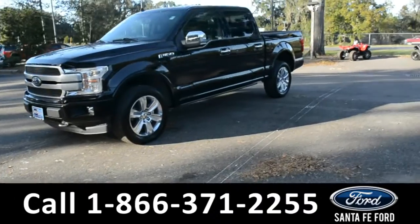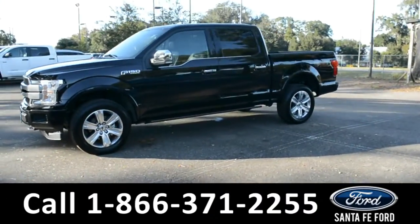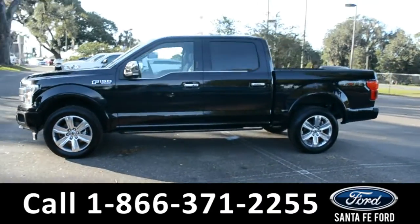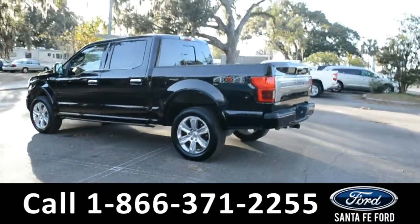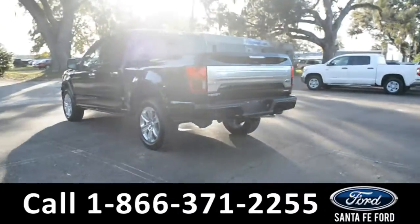This 2019 Ford F-150 Platinum has fog lights, alloy wheels, remote keyless entry, solar tinted windows, keypad door lock, running boards, tow hooks, and a hitch receiver.